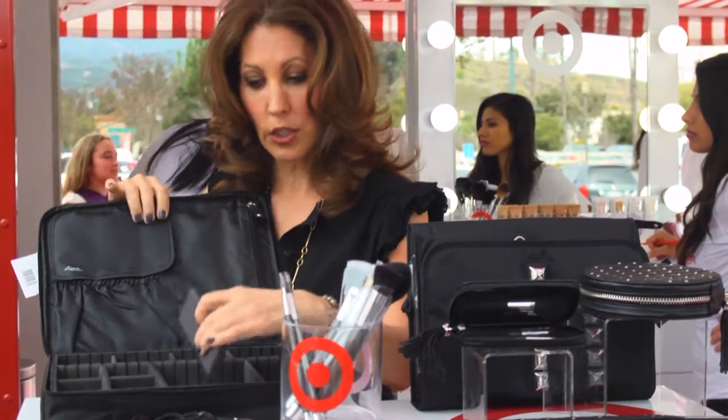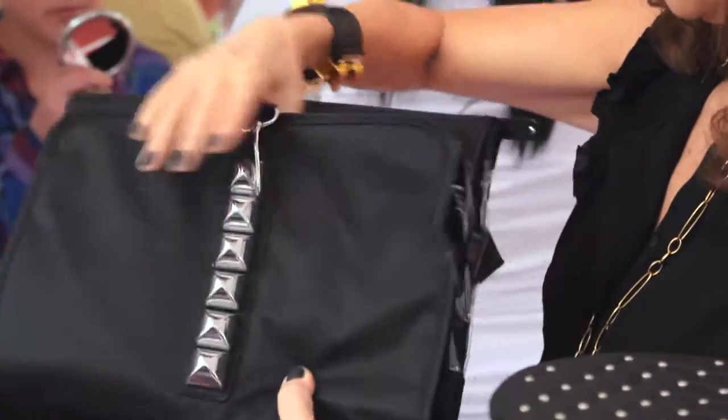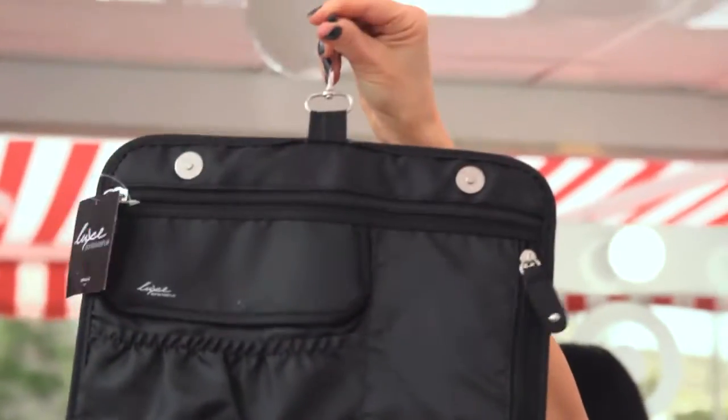You can actually design it for whatever you need it for. This is the coolest valet pack — it opens up and you can actually hang it up in your bathroom. And it actually has a shelf.